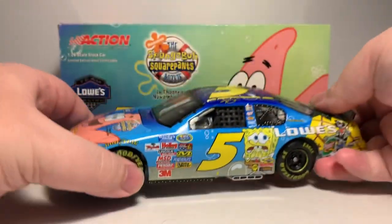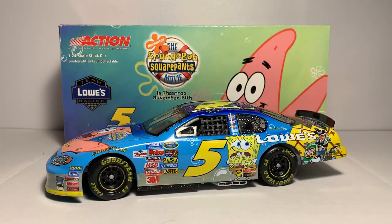Kyle Bush drove this car in the October 15, 2004 Lowe's Presents the SpongeBob SquarePants Movie 300 Bush Series race at Lowe's Motor Speedway. Kyle started the race in 18th place and finished fifth after leading 22 of the 200 laps in this Rick Hendrick-owned Chevrolet Monte Carlo.